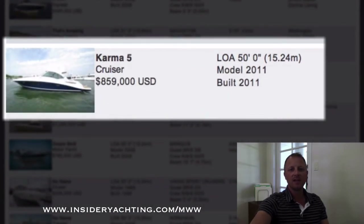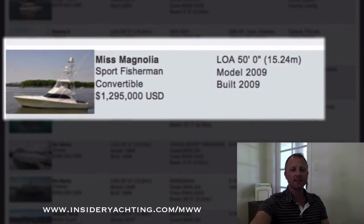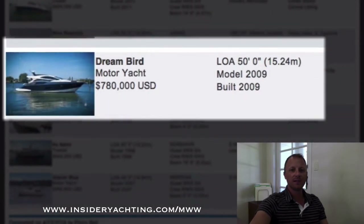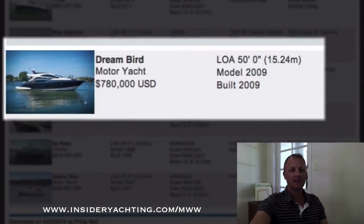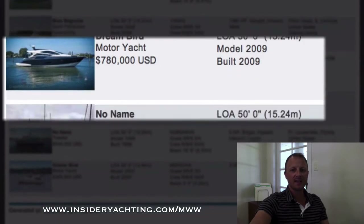Karma — this is a Sea Ray launched in 2011, asking 859,000, perhaps a little bit high on the price. Viking Sport Fish Convertible, launched in 2009, 1.295 million dollars, and that boat is over in the Carolinas. Another Marquee, launched in 2009, 50 feet long, asking 780,000.